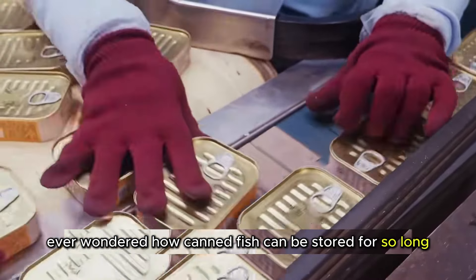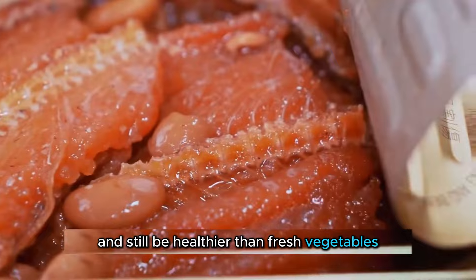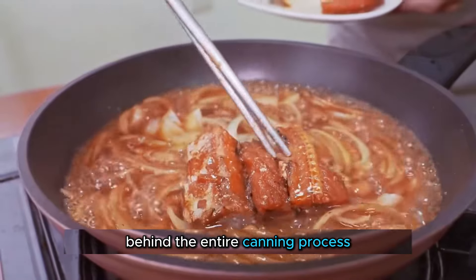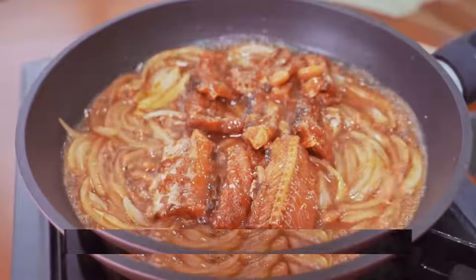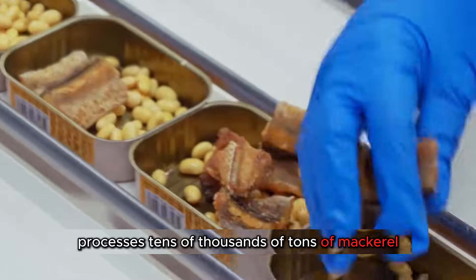Ever wondered how canned fish can be stored for so long without any preservatives and still be healthier than fresh vegetables? Let's dive into the secret behind the entire canning process at a factory specializing in making canned mackerel. This factory processes tens of thousands of tons of mackerel every year.